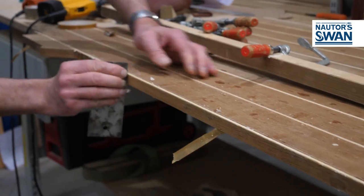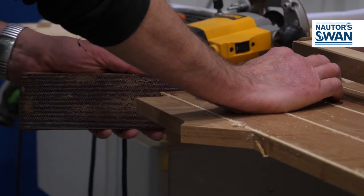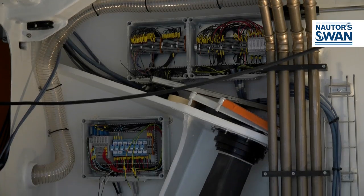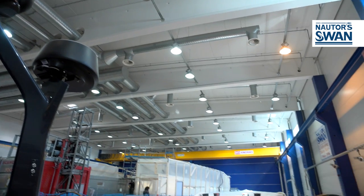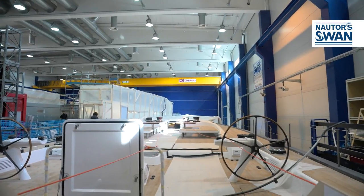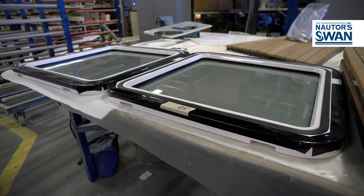A characteristic of SWAN is precisely that constructive care that makes them extremely reliable boats. Often this obsessive attention is not seen — it remains hidden inside the ceiling, behind the panels, inside the lockers. Let's try and find out some of these secrets.